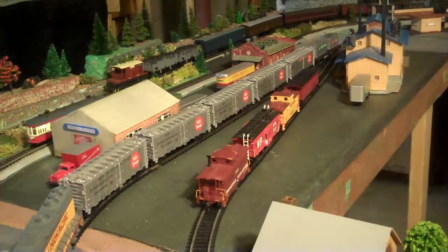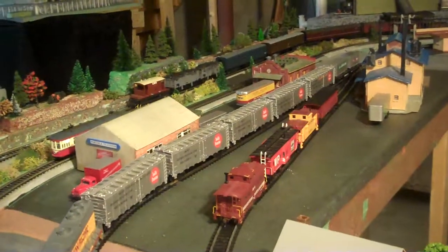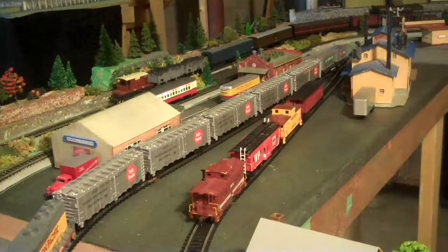Bowser Trains in Pennsylvania produced this model, and it has LokSound in it — and it's excellent.